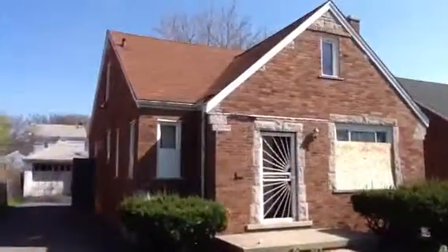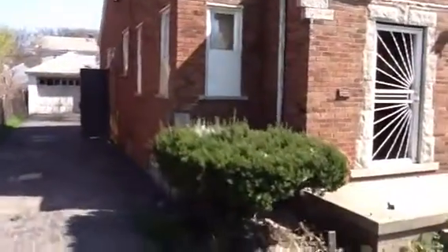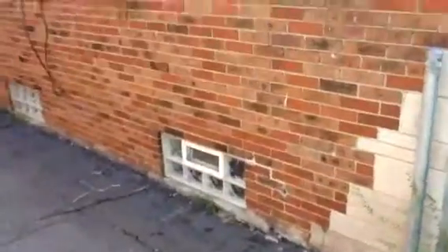Blue still looks good. Definitely need new gutters — downspouts, extensions. A couple of places on the side of the house need to be touched up.